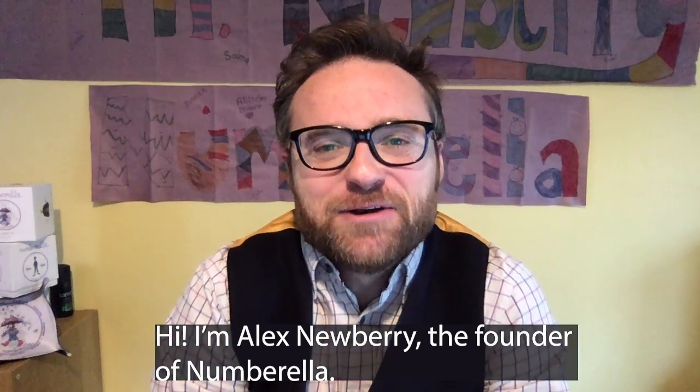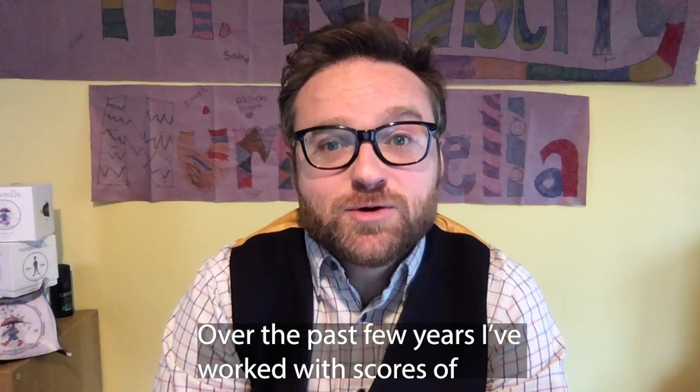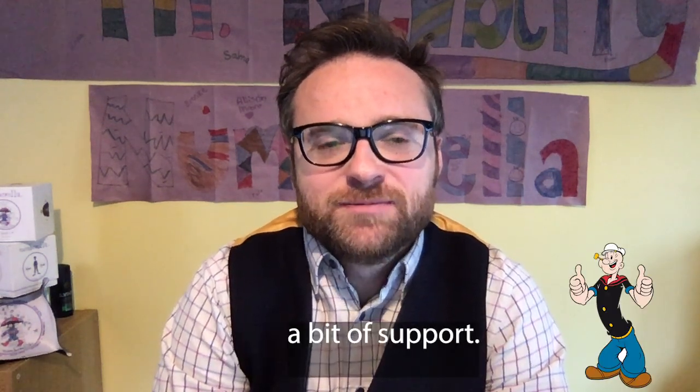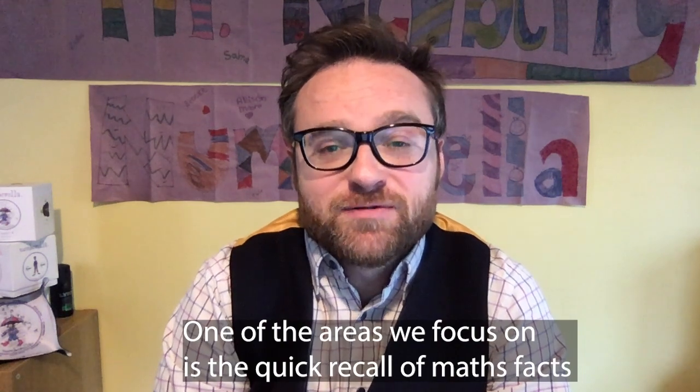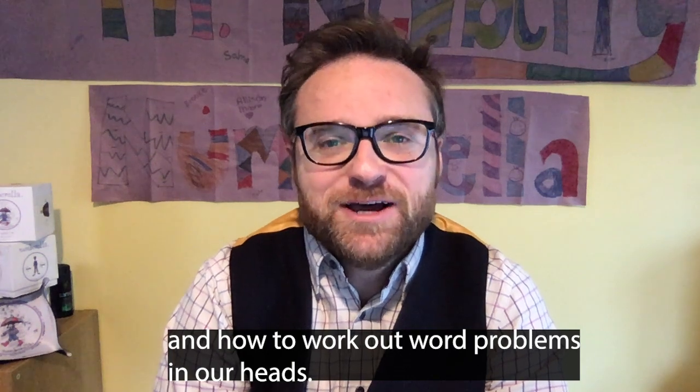Hi, I'm Alex Newbery, the founder of Numbrella. Over the past few years, I've worked with scores of students who found maths challenging and needed a bit of support. One of the areas we focus on is the quick recall of maths facts and how to work out word problems in our heads.